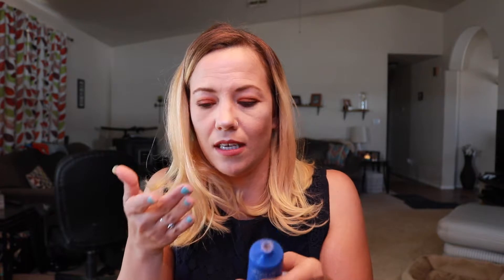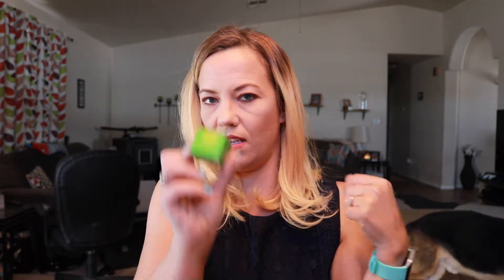It does smell really clean and it's very gritty. I like a good exfoliating scrub — I get dry skin and I use an exfoliating cleanser every morning. This looks to be full-sized, or at least a really big sample size.